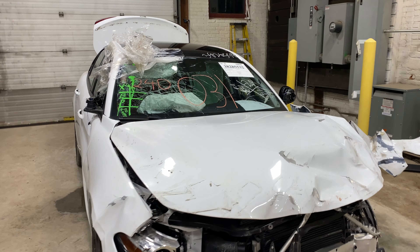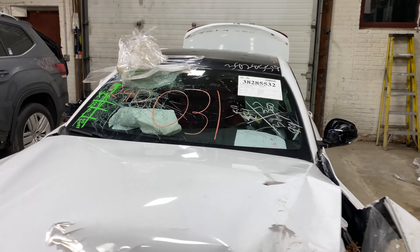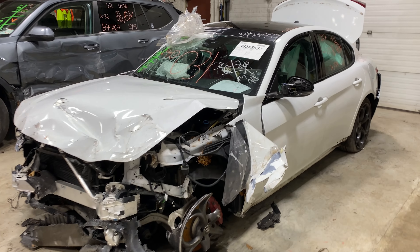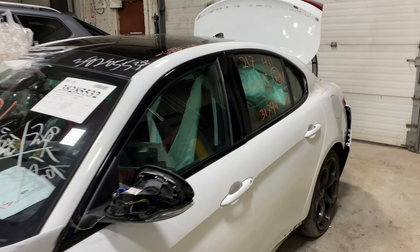Welcome to Tom's Fun Auto Parts Video Inventory. Today's stock number 240031. Today we do have a 2017 Alfa Romeo.